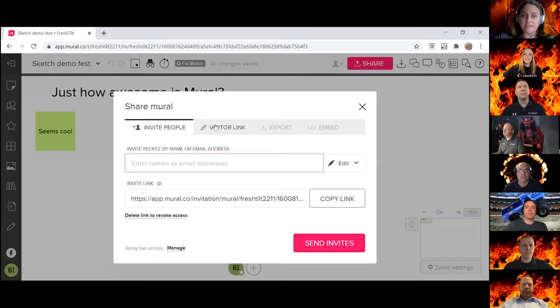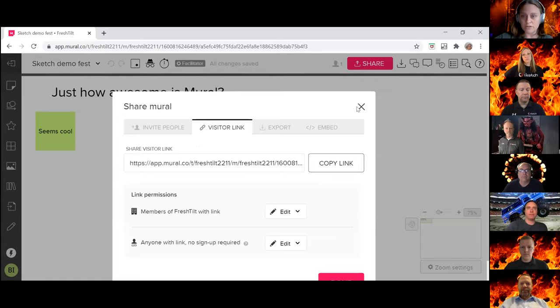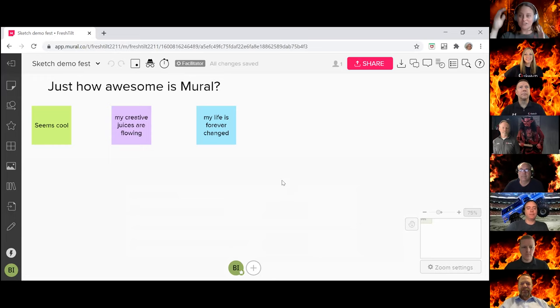My favorite feature of Mural that really won me over is the ability to share a visitor link. If I copy this link and send it out, people can click it and come straight in — they don't have to register for an account, there's no speed bump setting up a profile. Check out Mural if you're looking for a lightweight, easy-to-collaborate visual virtual whiteboarding tool. There's a free version; I think the version I paid for is about ten dollars a month.